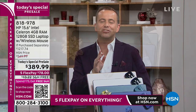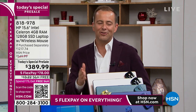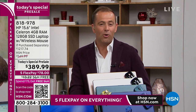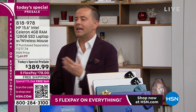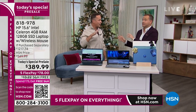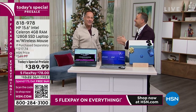If purchased separately, you're getting $1,217 worth of value for $389.99. We now have close to 500 sold. Aaron, you're here regularly with our laptops — this is not a normal offer. We do not sell computers that start with a 3. That essentially never happens.